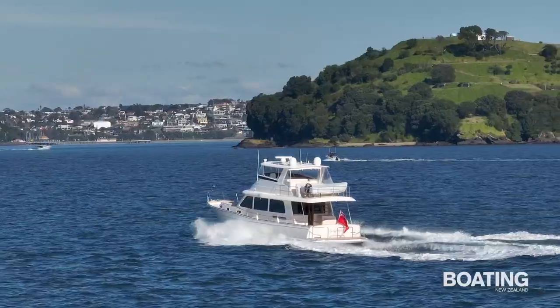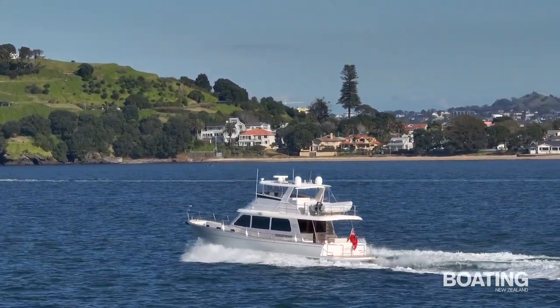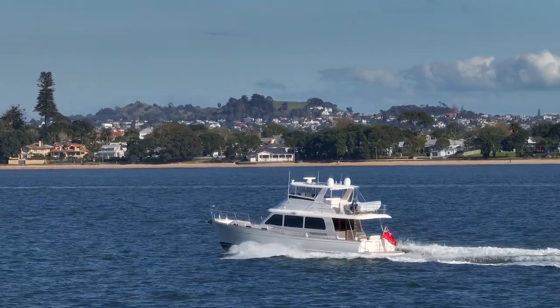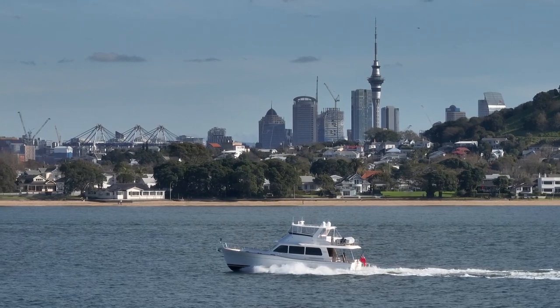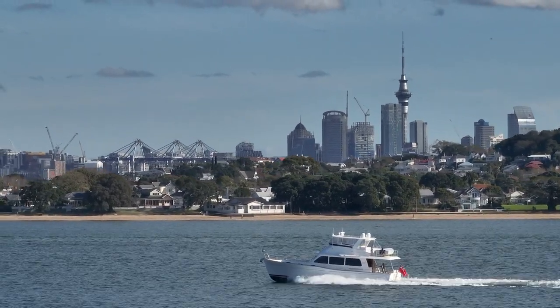The Grand Banks 54 delivers traditional styling with timeless good looks, comfortable accommodations and performance with economy. The warp displacement hull design provides remarkable sea keeping, enhanced by hump-free fin stabilisers, and the trawler layout offers a multitude of options for entertainment and on-board living.